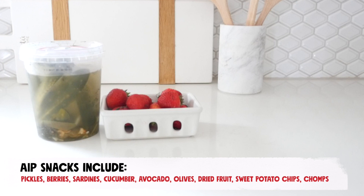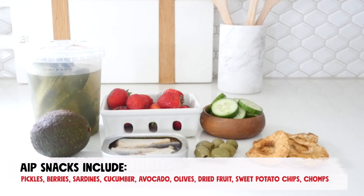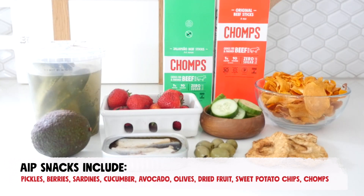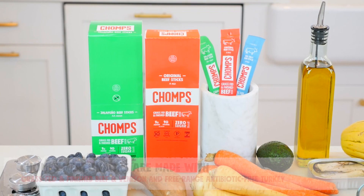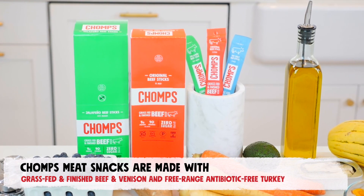If you're short on snack options, here are some of our go-to favorites: pickles, fresh berries, canned sardines, cucumber, avocado, olives, dried no-added-sugar fruit, sweet potato chips, and of course, chomps meat snacks, which are made with grass-fed and finished beef and venison, or free-range antibiotic-free turkey with no added sugar.